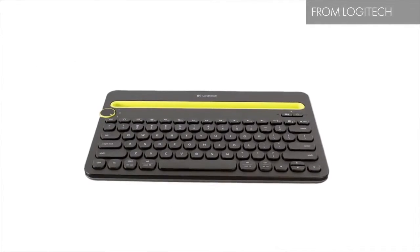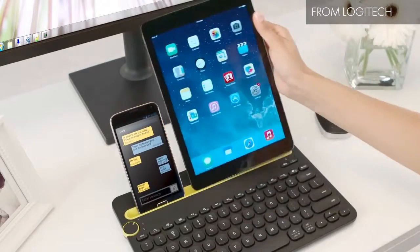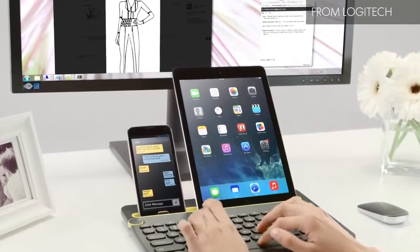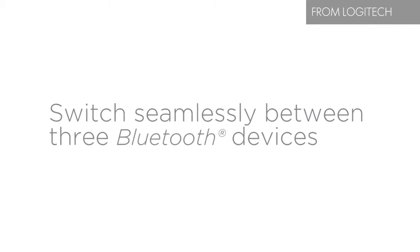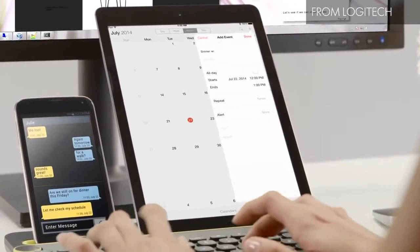Technology is supposed to make our lives easier, right? Well, according to a recent survey, 65% of Americans are distracted by messages from one of their devices while using another. So the Logitech Bluetooth multi-device keyboard is a wireless desktop keyboard that works with up to three different Bluetooth devices regardless of the computing platform, streamlining productivity and making everything more efficient.